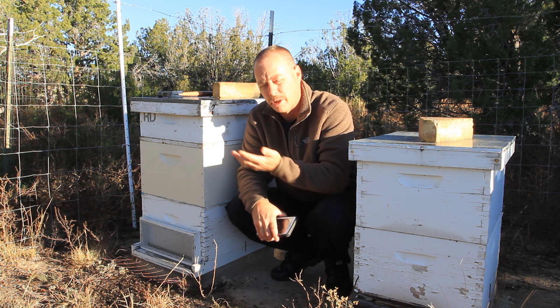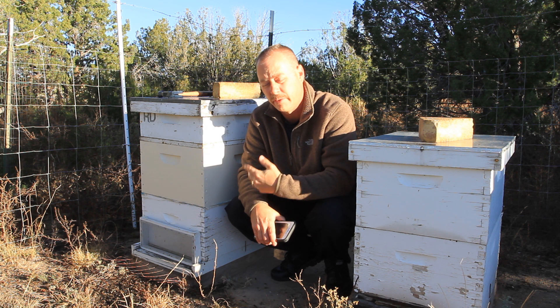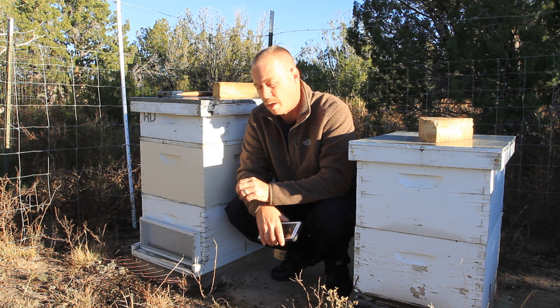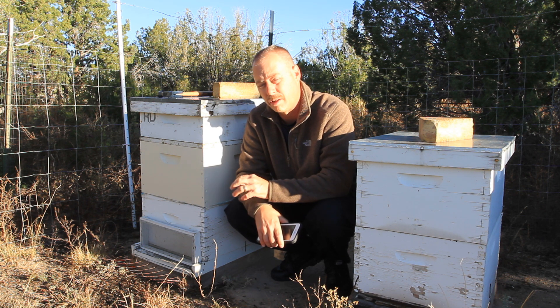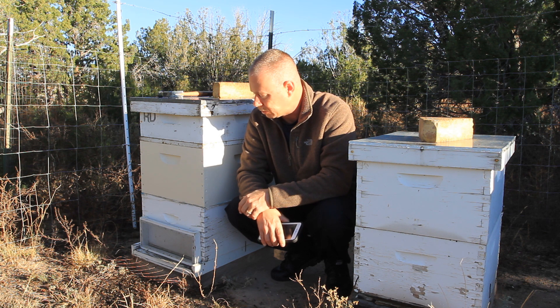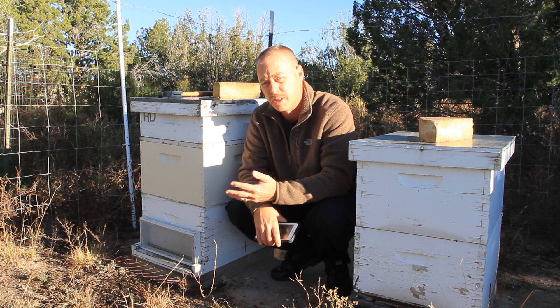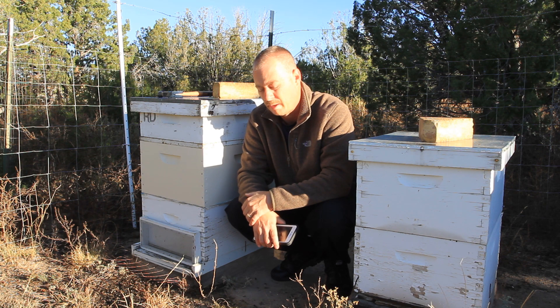One of the first things you want to do when you work a hive is walk into the yard and just look at every hive to see if you see something amiss. If you don't know what you're looking for, it's hard. But if you know what robber behavior looks like, you'll be able to spot those robbers and tell that a hive is being robbed out versus just a hive that looks like there's a lot of activity in front of it. I've probably got some archived videos of that and we'll go from there.